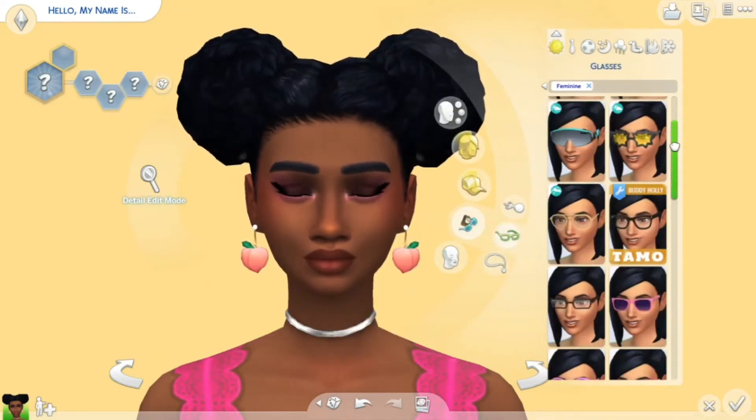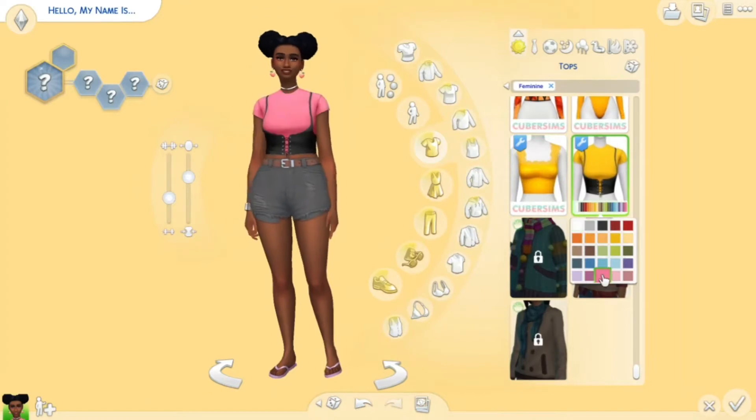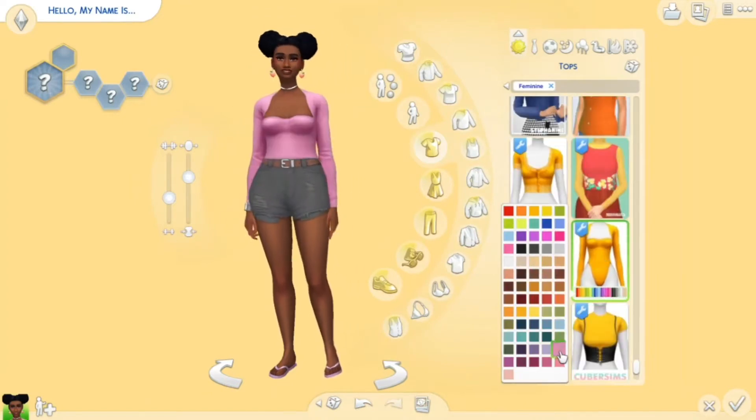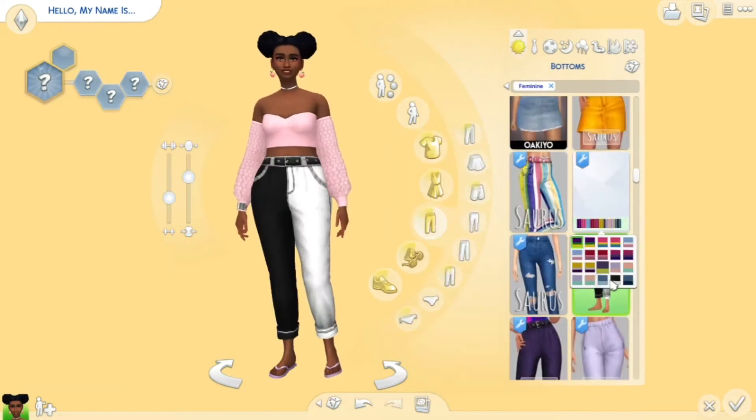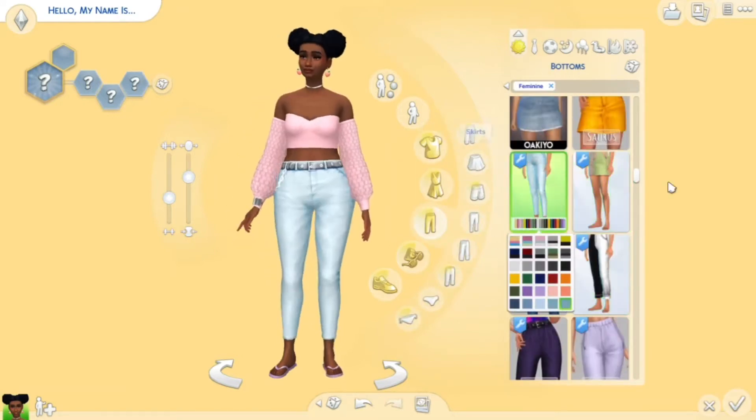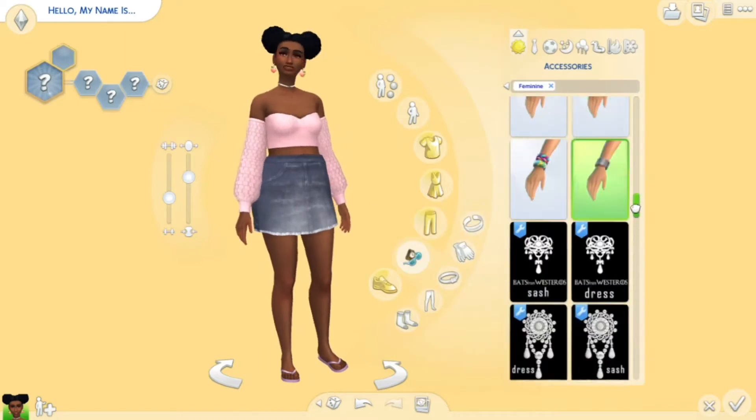So in true Tori Fox style I had to make a cute couple, because I enjoy creating cute couples. I gave her some cute pastel outfits and the other sim is wearing some bright outfits — doing opposite couples rather than opposite twins.